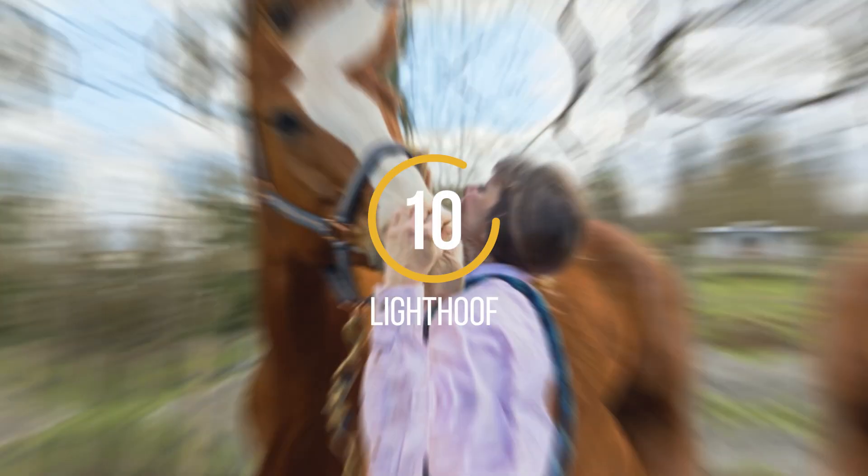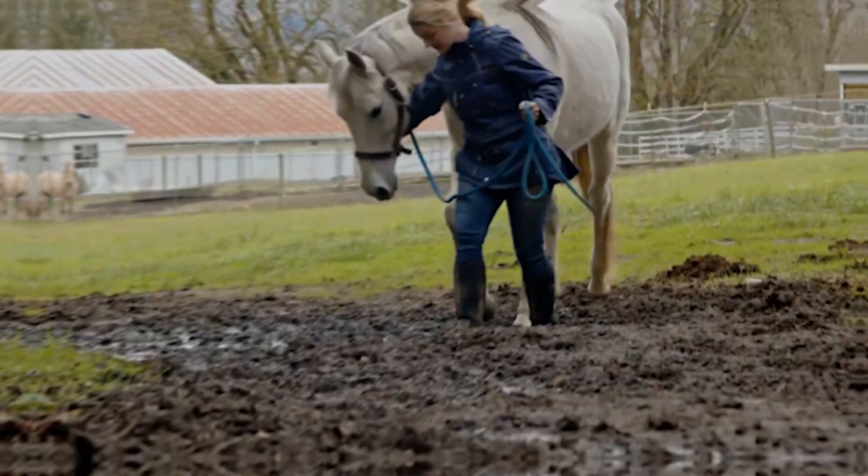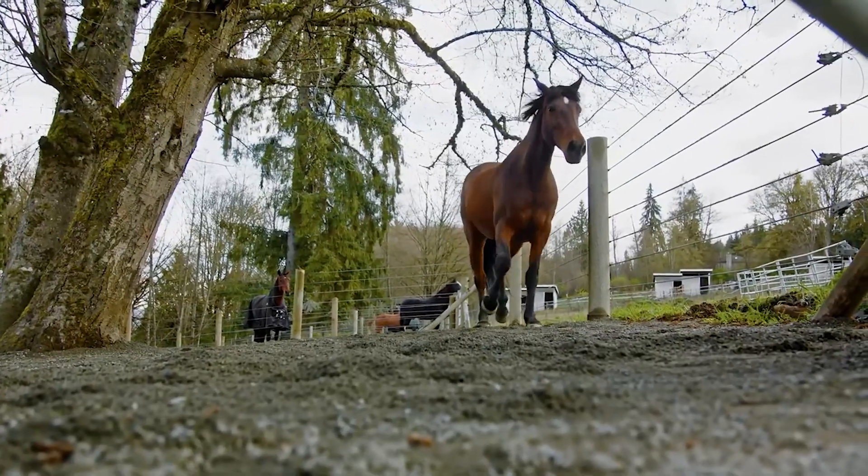Number 10: Light Hoof. If you're a horse owner, you know how crucial it is to keep your horses happy and healthy. That means keeping them out of the mud. Enter Light Hoof, a ground stabilization system designed specifically for horses.